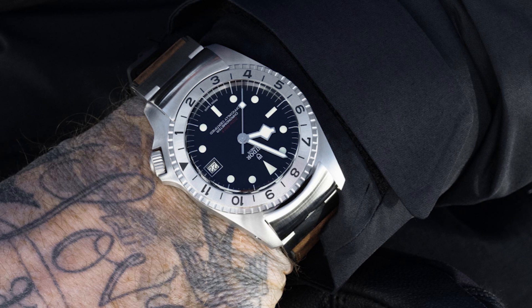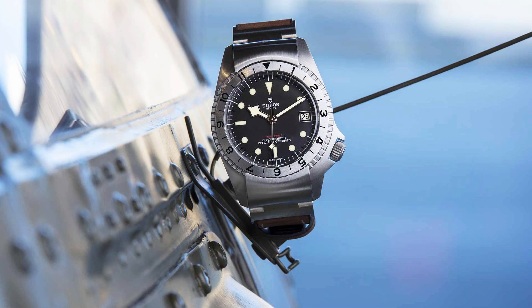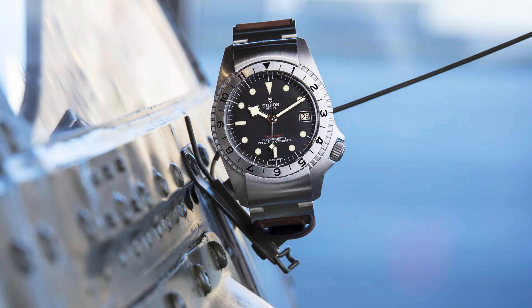Tell me what you think in the comments below about my choices. I think there weren't a lot of choices left other than these three, but I always wanted to make a video about them. They're very good-looking, interesting watches that are out of the box for both Tudor and Rolex — and that's why I like them. Tell me what you think in the comments. Please like, subscribe, and hit that bell icon. Follow me on Instagram at watchchrisblog.